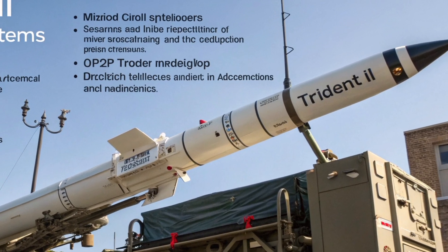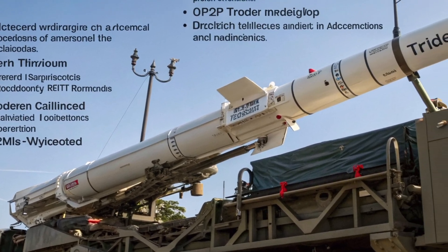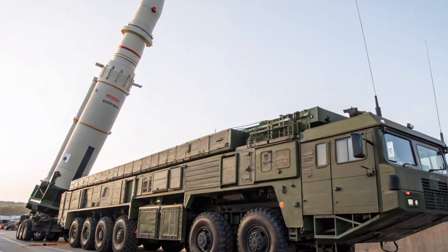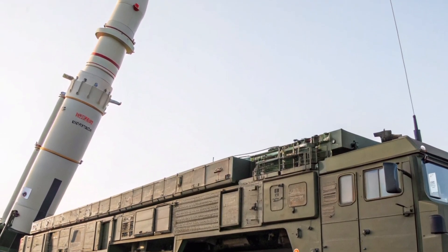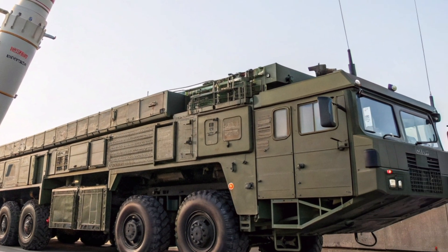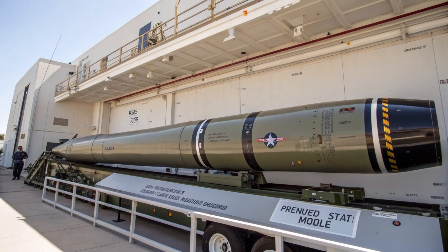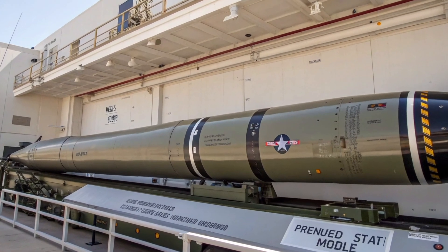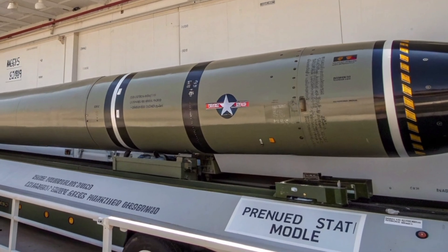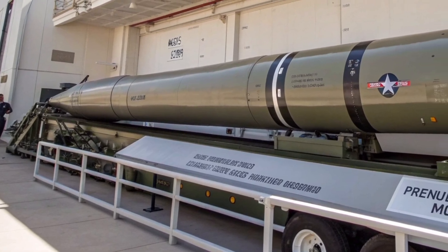The warhead section is one of the most crucial and classified parts of the Trident II D5. It can carry up to 14 independently targetable W-76-1 thermonuclear warheads, each with a yield of about 100 kilotons, or the newer W-88 warheads with yields up to 475 kilotons. However, in compliance with arms control agreements, operational loadouts are usually fewer than the maximum capacity. In the 2025 configuration, the re-entry vehicles feature advanced stealth shaping, radar-absorbent materials, and upgraded heat shielding for re-entry survivability against modern missile defense systems.